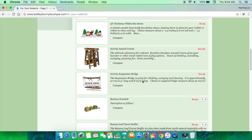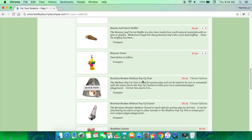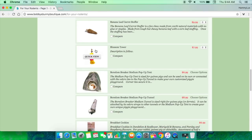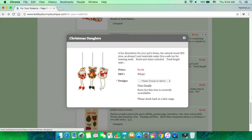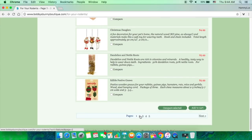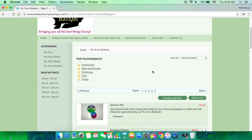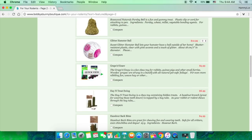A lot of these are by the brand Rosewood — there's just a bunch of things you don't see in everyday stores, which is why I really like to check back with Bobby's Bunny Boutique from time to time. I love these Christmas danglers — they're unavailable right now so I'm always checking back. I definitely recommend checking them out. They've got a bunch of cute stuff, totally safe, and the shipping is really quick even if you live in the U.S.